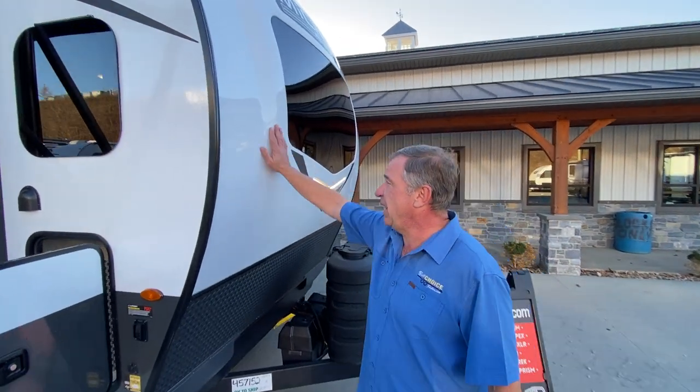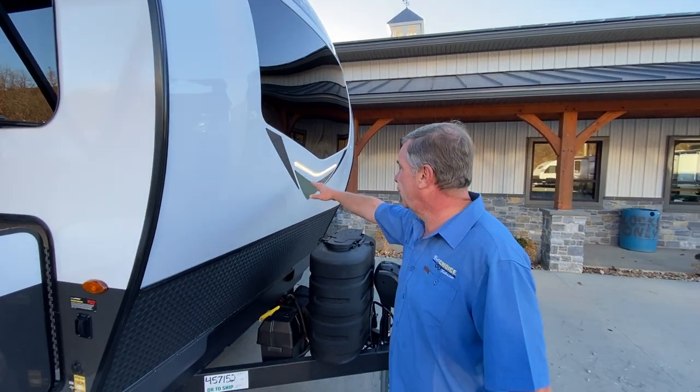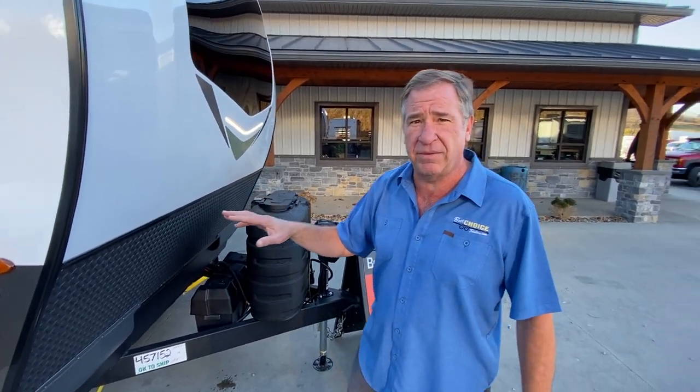On the front, if you notice, we have a fiberglass one-piece painted cap and an automotive shield. There's a super nice LED nightlight that'll give you a nice cast around the front when you have to come out here at night, check something or come in late — you'll be able to see.